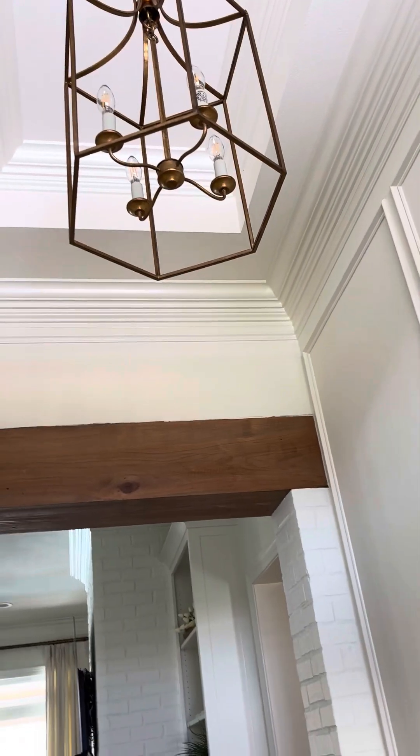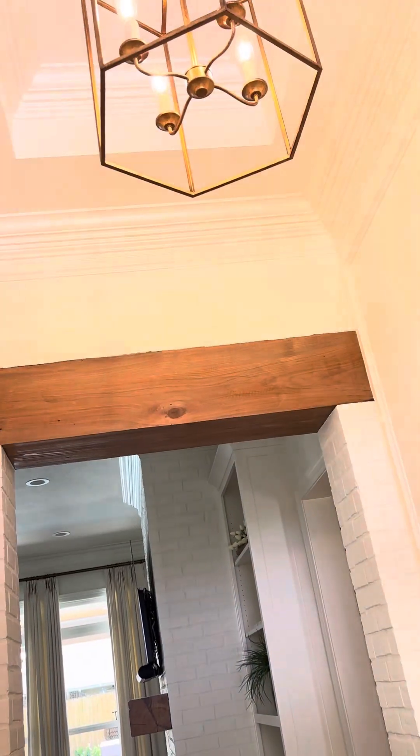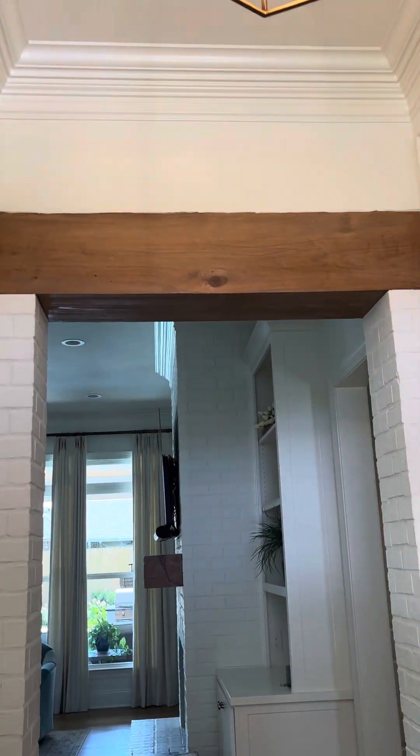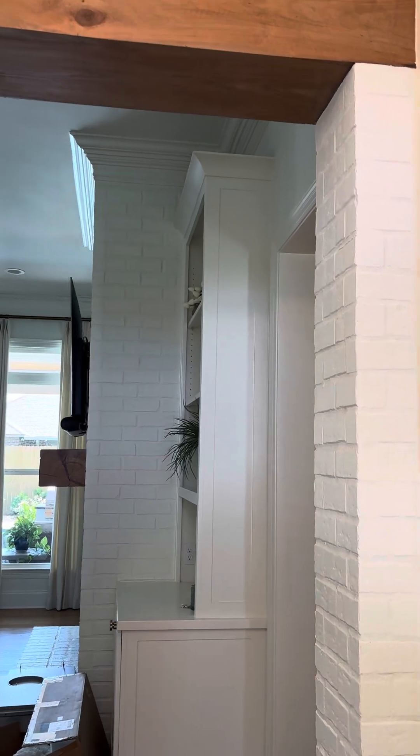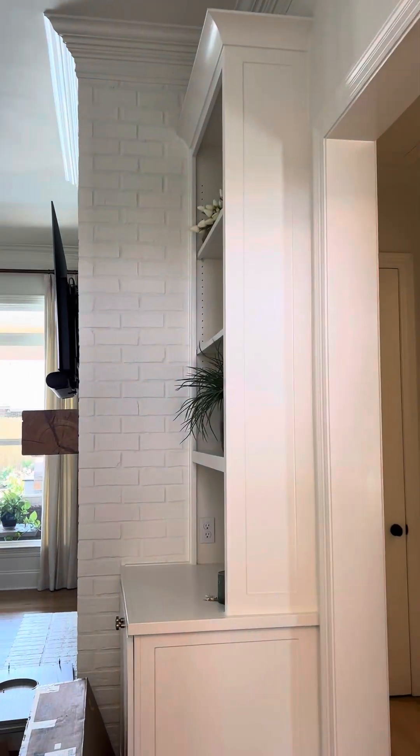Here's the pretty light. The beam, which was actually the builder's idea. That was a nice surprise — I did not know it was going to do that.